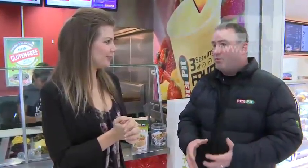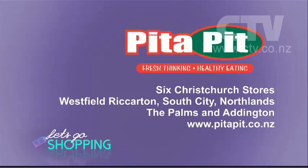There's also a promotion on — it's one year since we launched our gluten-free pitta, which is very popular. They're usually $1.50 each as they're quite expensive to make, but for the rest of June it's a free upgrade if you want to try it. There are five locations — Pitta Pit has stores at Westfield Riccarton, South City, Northlands, The Palms, and Addington.